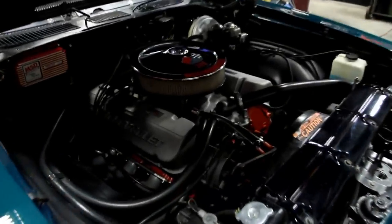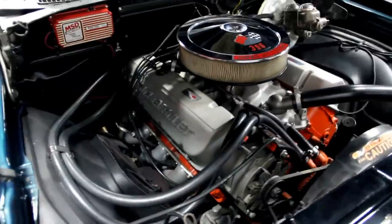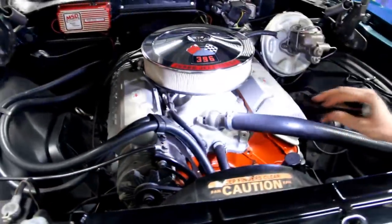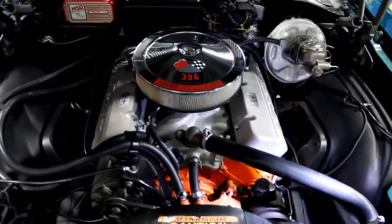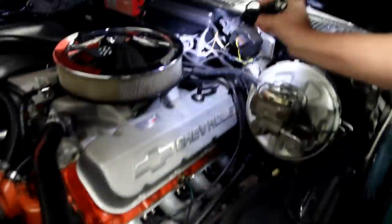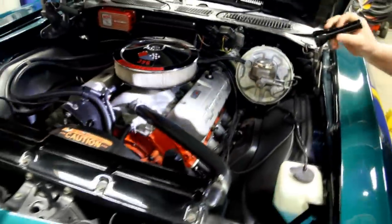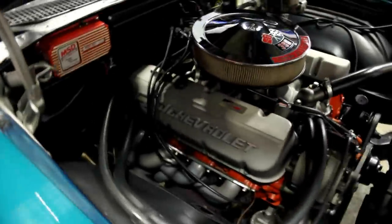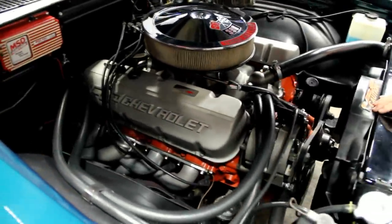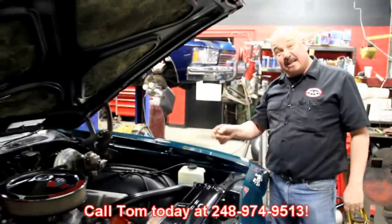The date code on this 396 block says it's a 1969. The casting number is 3955272. It's got big aluminum valve covers, an aluminum intake, and what looks like a Holley carb. Power steering. Power brakes. Those are Hooker headers — those gigantic tubes, I love them. We've got an MSD box running and a billet distributor. Everything's nice and tight under here. This baby is a beast — pull into any car show, pop the hood, and start winning trophies. Give us a call at 248-974-9513 and let Vanguard Motor Sales put this in your driveway.